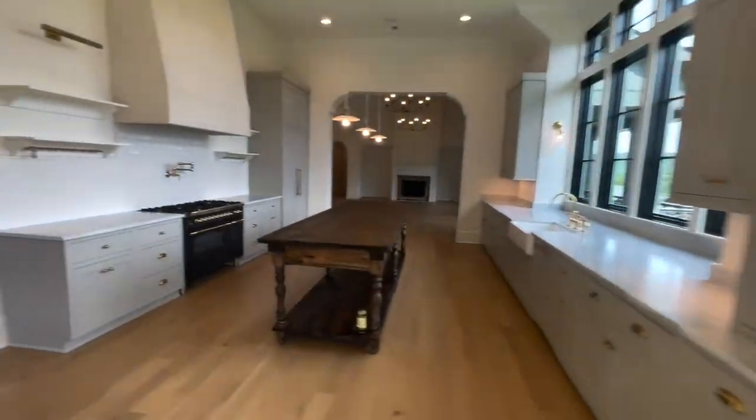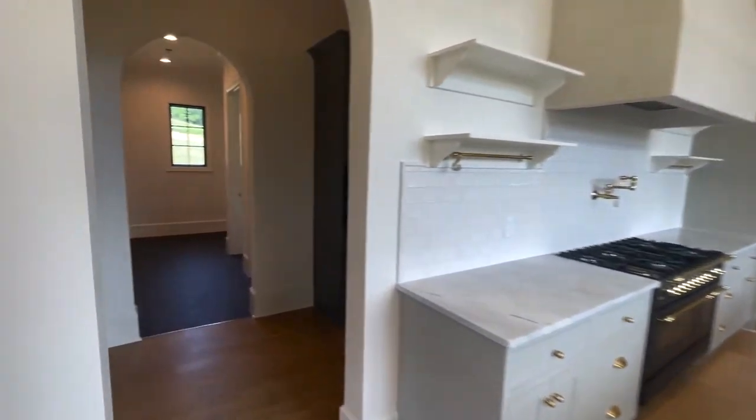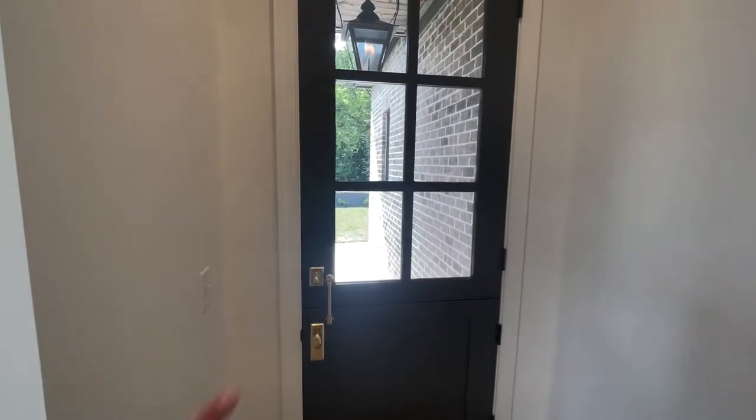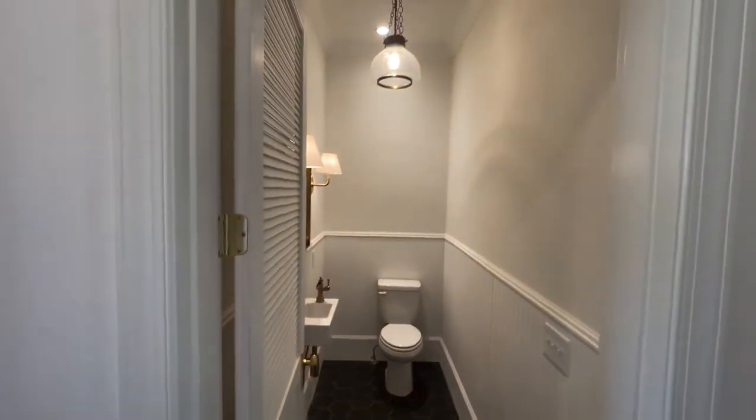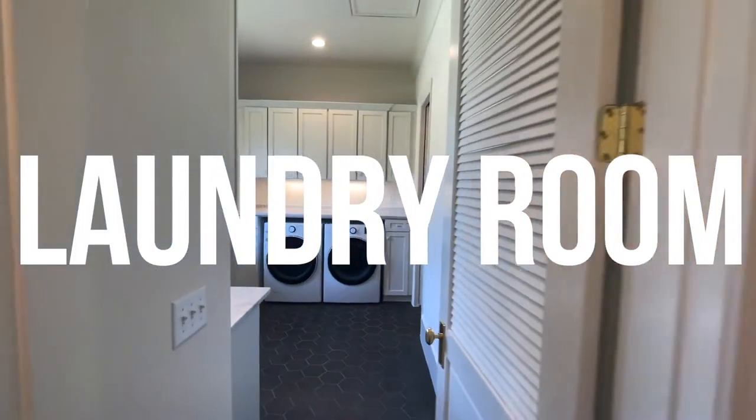Super stunning home. Back through here we have the first garage. We also have a door right here that is split, so you can open just the top and have a nice little breeze — a dutch door. We have a nice half bath right here and the laundry room.